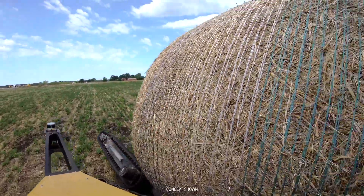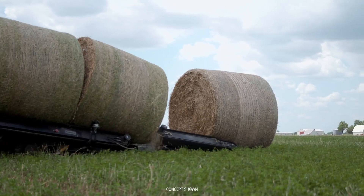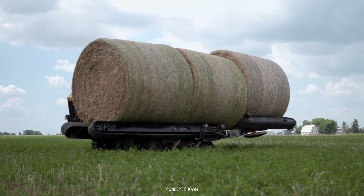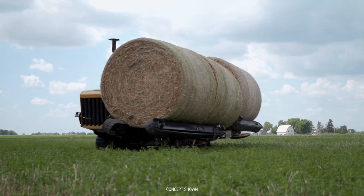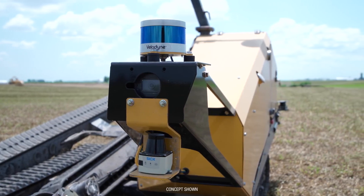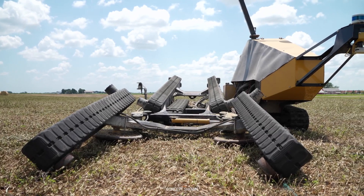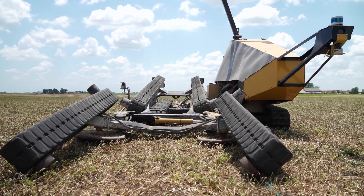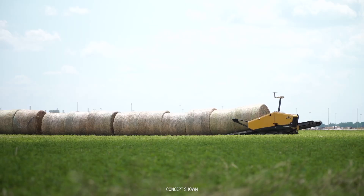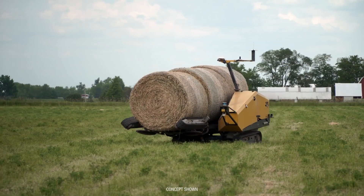Once an operator has programmed the robot where to work, a suite of sensors helps the robot locate bales in the field. These lidar sensors, normally used for obstacle detection on autonomous and self-driving vehicles, now help detect bales. The machine travels around the field autonomously using onboard sensors to locate bales, pick them up, and move them to a predetermined location set by the owner. Right now, the concept machine can pick up and move up to three bales at a time.